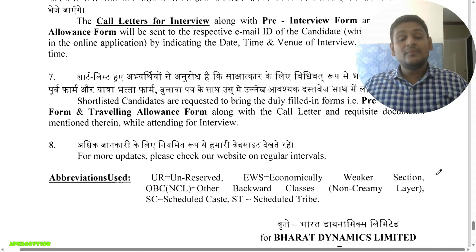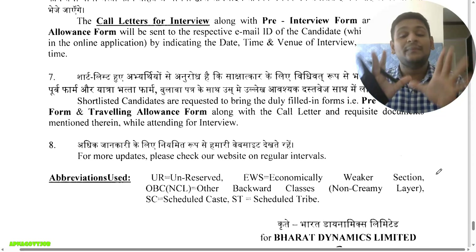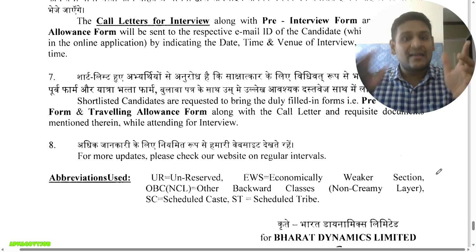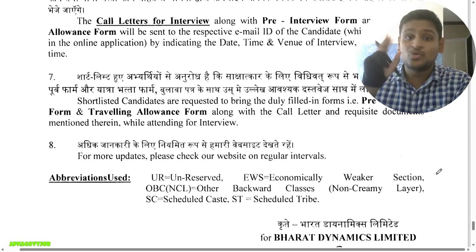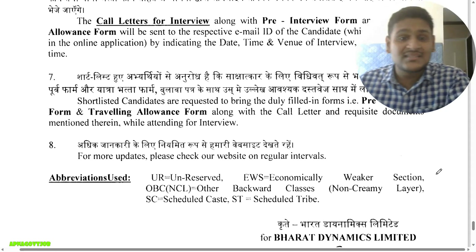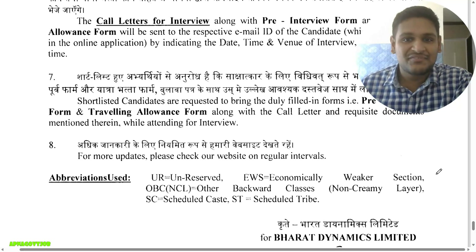The next video will cover how to prepare for the BDL Management Trainee interview, and our interview guidance program has started. I'll share detailed information in the next video. All the best for your interviews. Don't forget to subscribe to our channel for authentic job updates and preparation guidance, like the video, and wait for the interview preparation video.